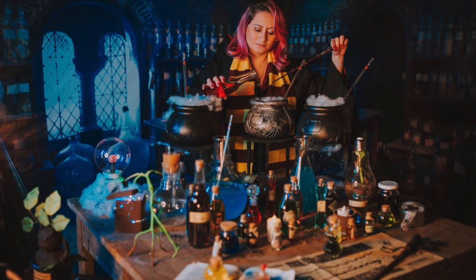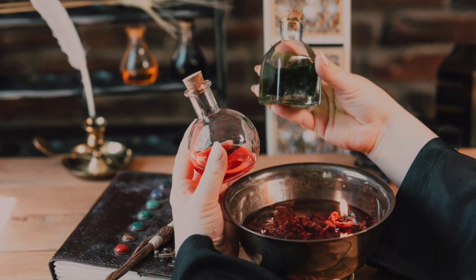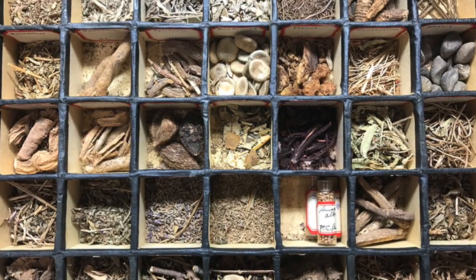Hey friends, welcome back to the Nerdy Naturalist channel, where we do a biological analysis of all things pop. I'm botanist Dr. Ped Danishgar, and I want to share with you seven very real witch's brew plants commonly featured in art, books, and movies.